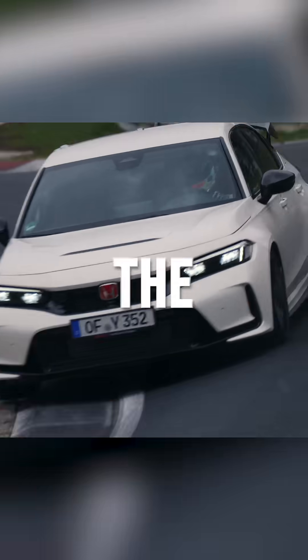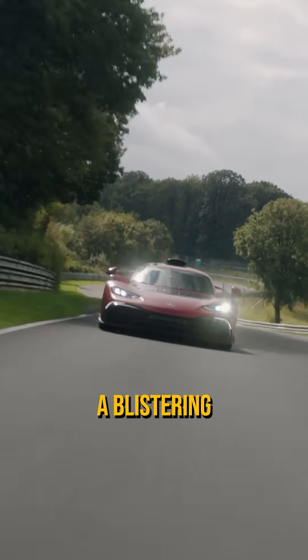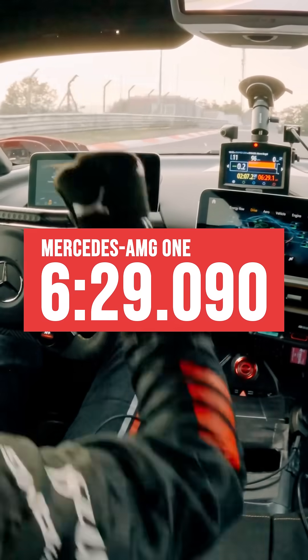What's the fastest car around the Nurburgring? You might think it's the Mercedes AMG1, which set a blistering lap of 6 minutes 29 seconds. That's fast.